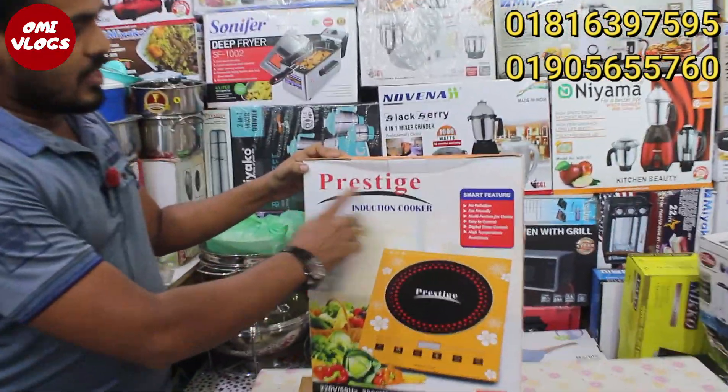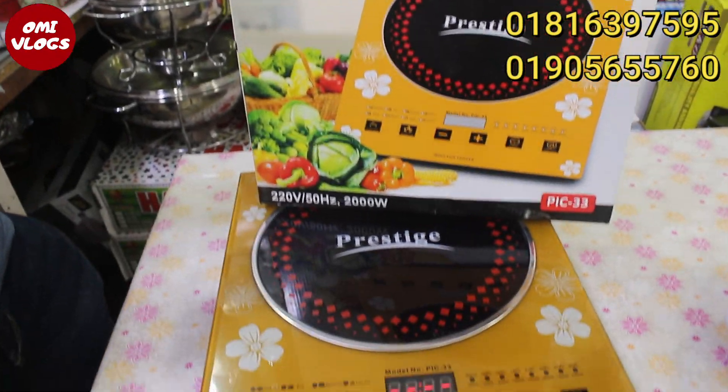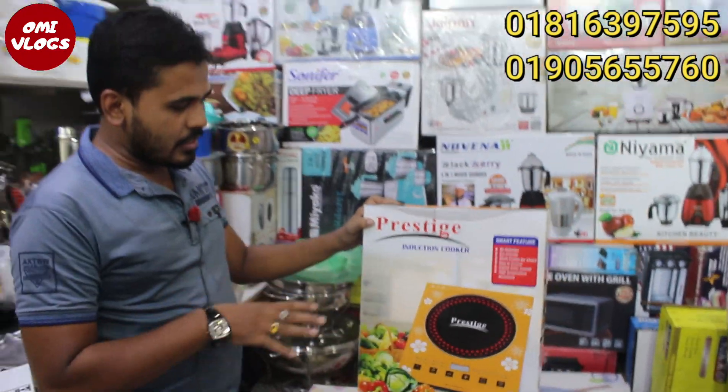This is a pastis industry. This is a big pastis industry. It is a very famous pastis industry.